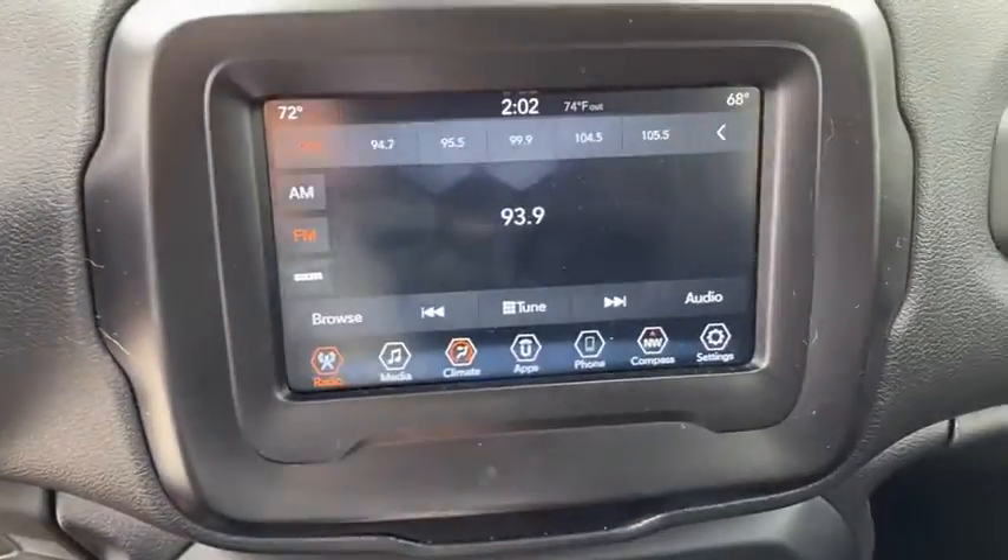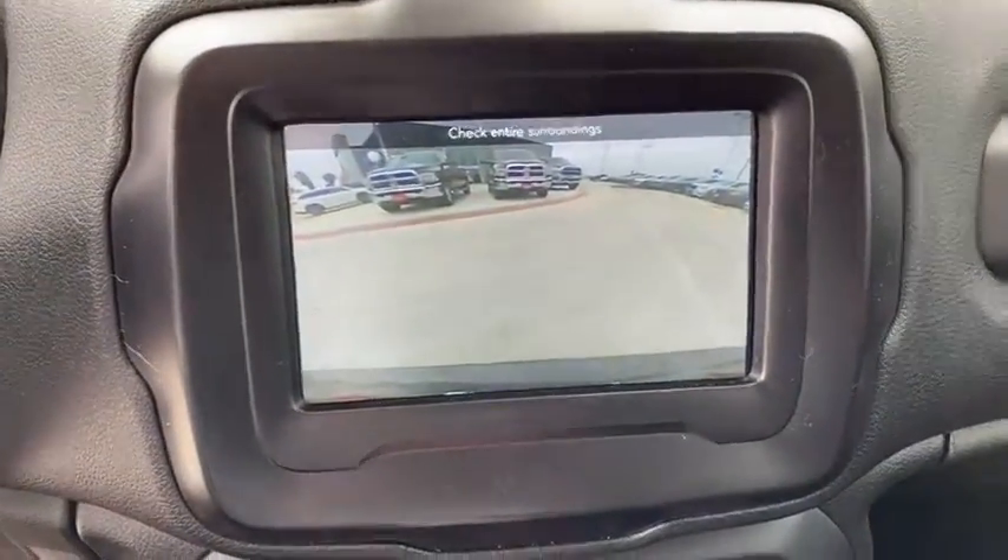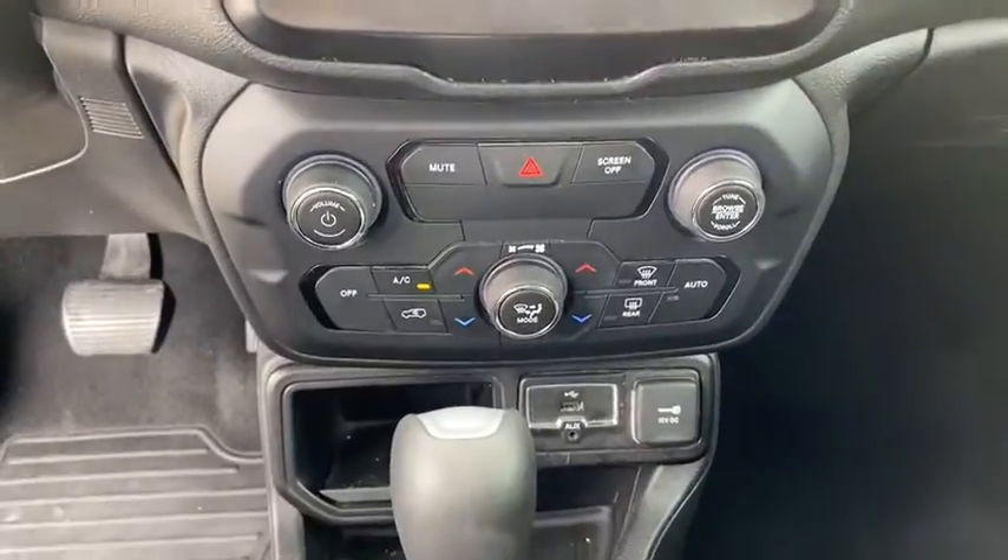This vehicle has less than 25,000 miles. Here are some of this vehicle's great options: keyless entry,